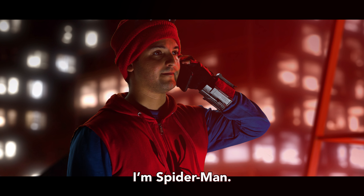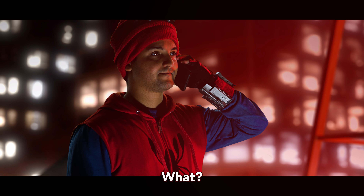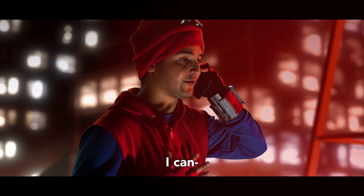I'm Spider-Man. What? You think this is funny? No, no, I'm being serious. I can't...